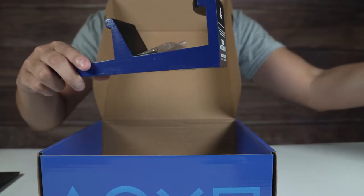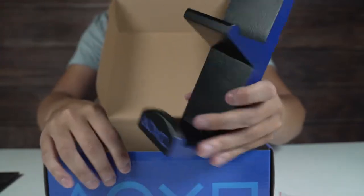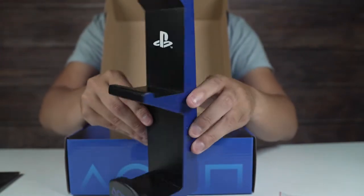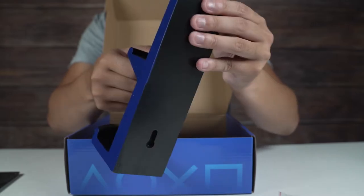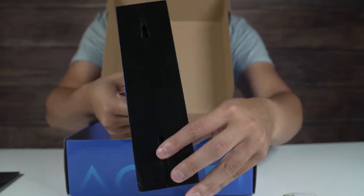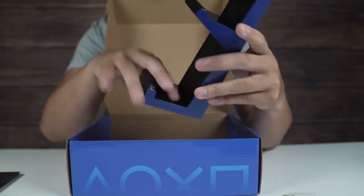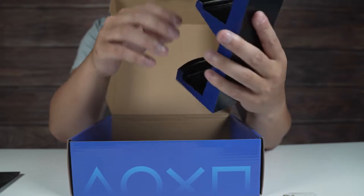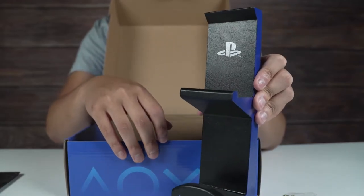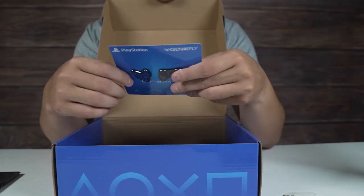This comes with screws — it's all wood, which is pretty nice. You can screw it onto the wall. This is pretty nice actually. You could put your headset on here, or maybe a controller. That's a solid little item.